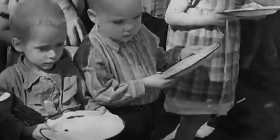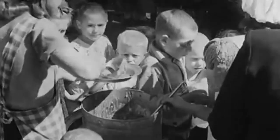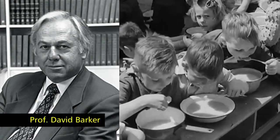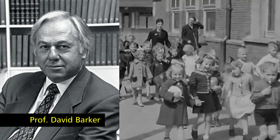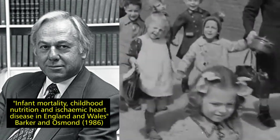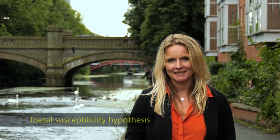But the Dutch Winter Famine had a much longer legacy. A longitudinal study carried out by Professor David Barker five decades later found that a sample of people born to mothers who were in the first three months of pregnancy during the famine had significantly higher incidences of obesity, diabetes, cardiovascular disease and cancer in their adult lives. So could there be a link between the mother's experience of the Winter Famine and the health of their children many years later? Barker believed there was, and he called this the fetal susceptibility hypothesis.